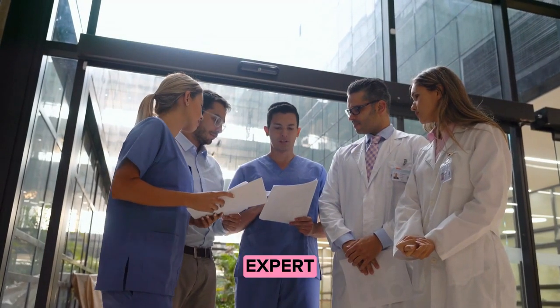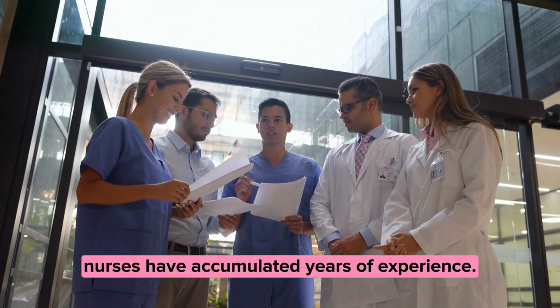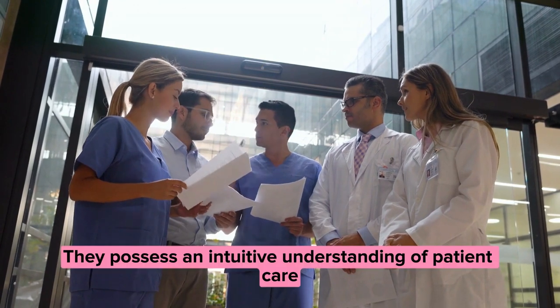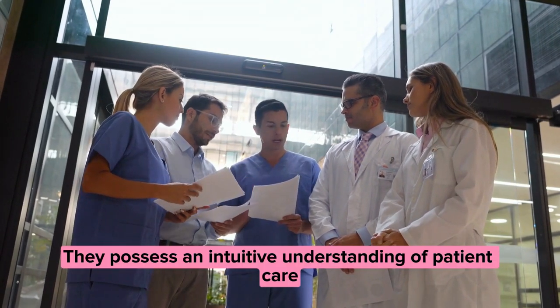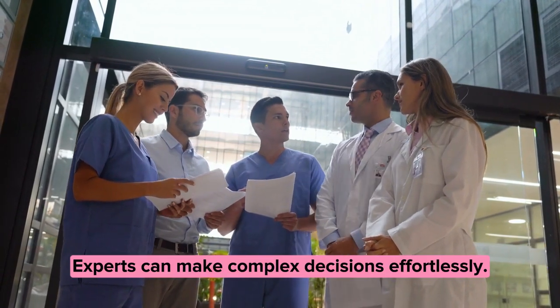Finally, stage five: expert. At this stage, nurses have accumulated years of experience. They possess an intuitive understanding of patient care that goes beyond rules and guidelines. Experts can make complex decisions effortlessly.